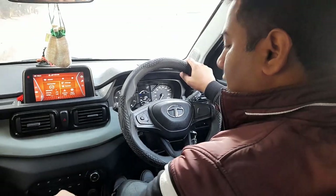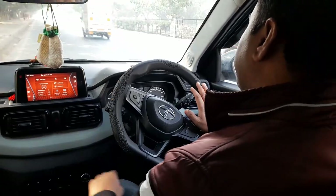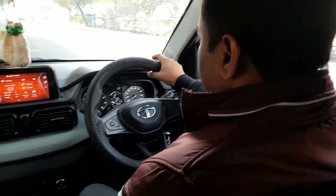So let's start the car and discuss it. As I am driving, I have around 15 years of experience.